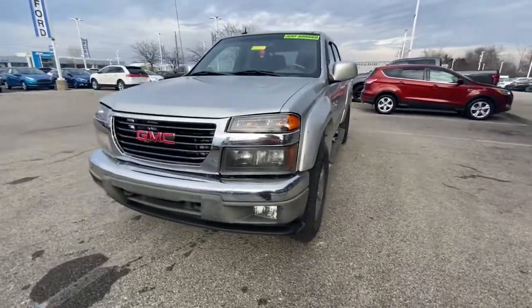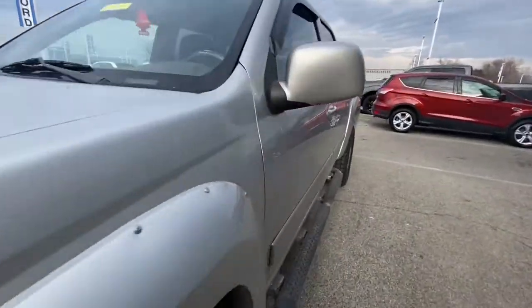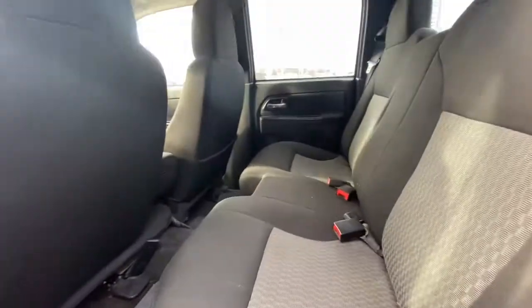All you need to do is relax and enjoy the ride. These are just some of the great options this vehicle comes with: electronic stability control, power windows, power steering.